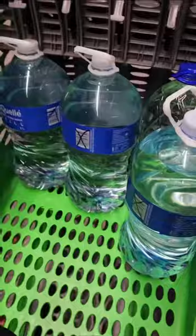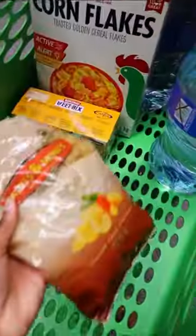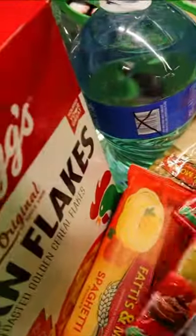For only five rands, you can't tell me that's not a save. I'm a breakfast person so I had to get myself some cereal. I also love pasta and Checkers had a special — five for 75 rands.